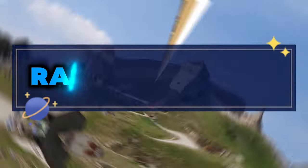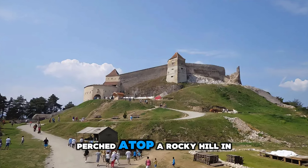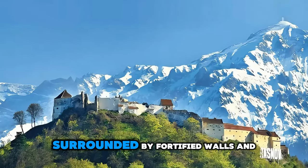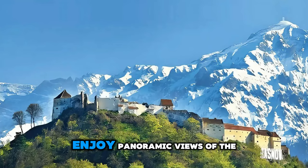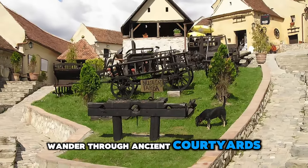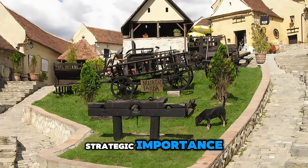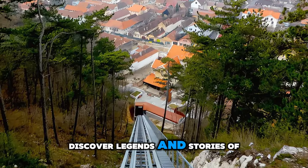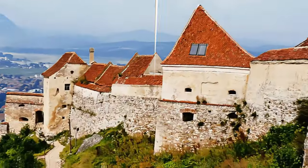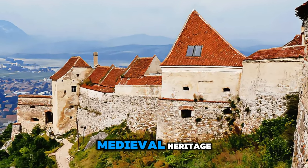Ascend to the heights of history at Rasnov Citadel, a medieval fortress perched atop a rocky hill in the heart of Transylvania. Explore this formidable stronghold surrounded by fortified walls and towers, and enjoy panoramic views of the surrounding countryside. Wander through ancient courtyards, ramparts, and dungeons, and learn about the citadel's strategic importance and turbulent history. Discover legends and stories of brave defenders who once held the fortress against invaders and marauders. Rasnov Citadel is a symbol of Romania's resilience and a testament to its medieval heritage.